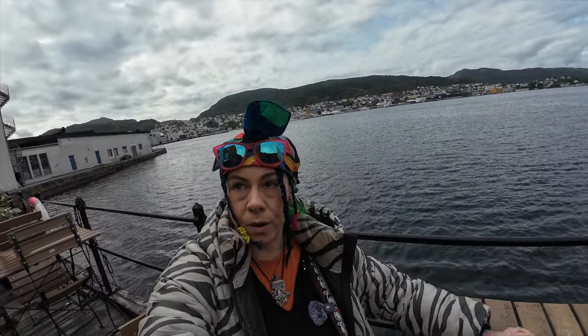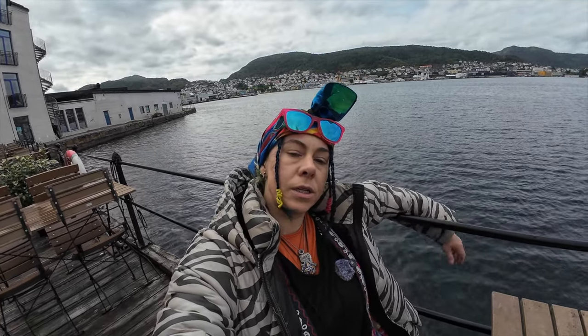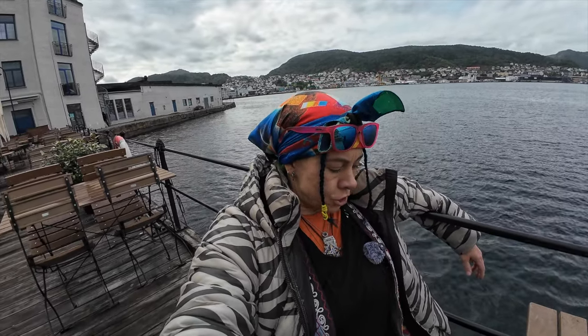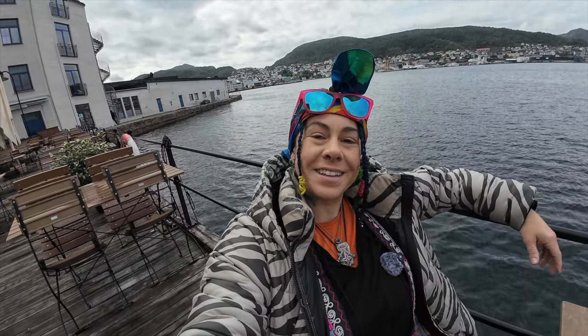Now if I look tired, it's because I am — I've been up since 2am. You have to get up sometimes early to catch an inexpensive flight so you can go to expensive countries like Norway.